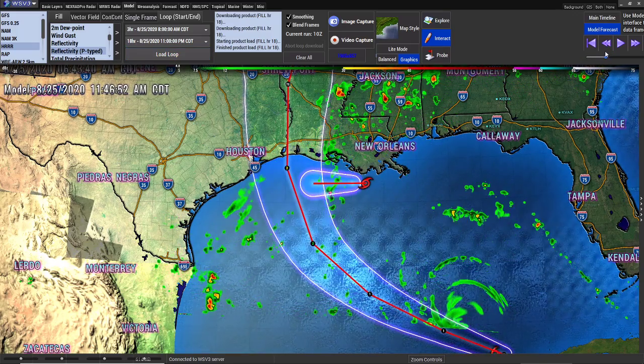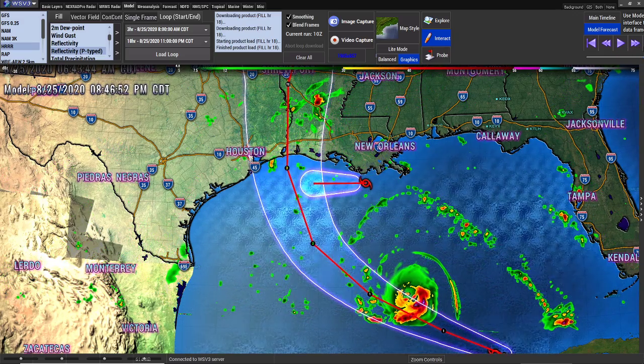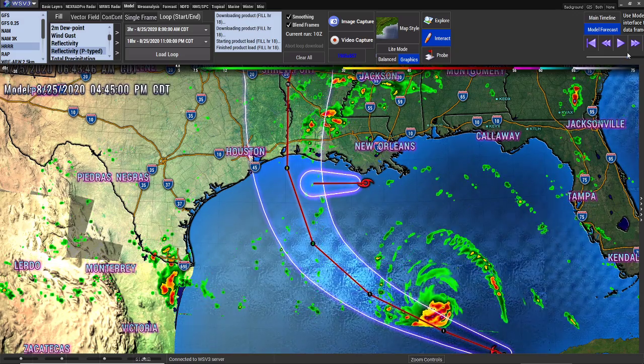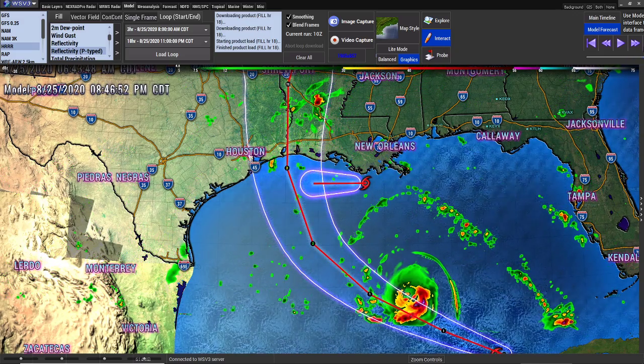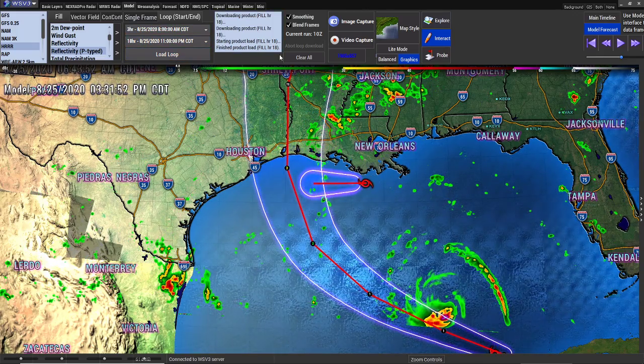Now let me bring it into focus so you can see it a little better. You see all the hail cores that are coming with that? That's a lot of hail cores coming with that power — that is a lot of power.